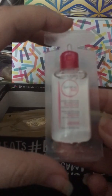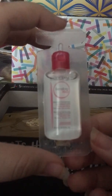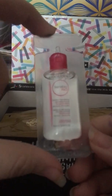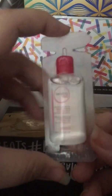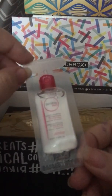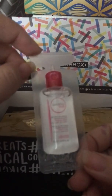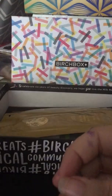The first thing is some Bioderma, and this is a makeup remover. It says you don't have to rinse it off. This is obviously just a sample size — Birchbox only sends sample size, as opposed to Ipsy which sometimes sends full size items. This is a makeup remover, which is okay, not the most exciting thing since I don't wear a ton of makeup, but the retail value of this is $16.90, so that's pretty expensive.